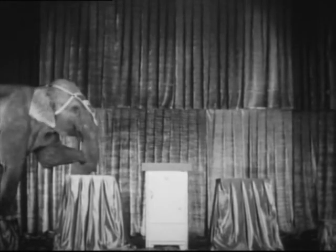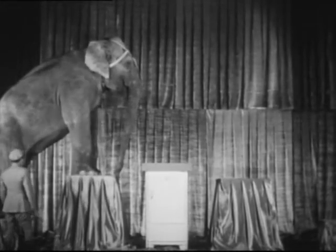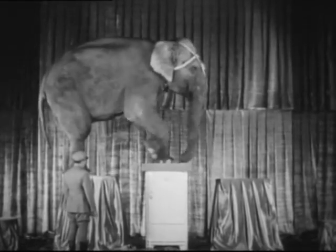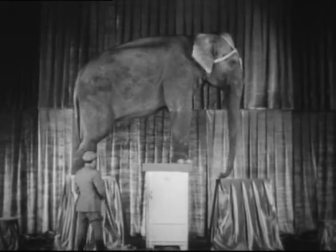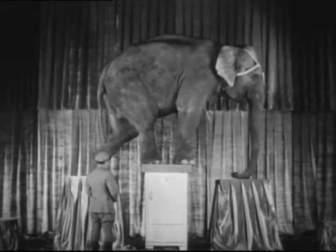An elephant weighing over four tons was to stand on top of this new Frigidaire — and it must not show any signs of strain under this tremendous load. Will it take it? Can this new Frigidaire stand up under such terrific punishment? Those were the questions that flashed through everyone's mind. But look — our elephant isn't in doubt. And as he cautiously but firmly places each foot on top of the Frigidaire, it is proved without a question of doubt that this new Frigidaire cabinet is a real masterpiece of construction.